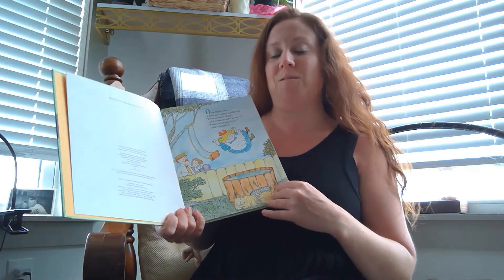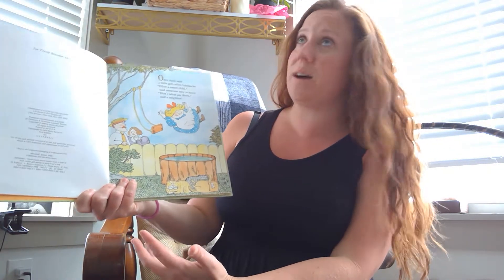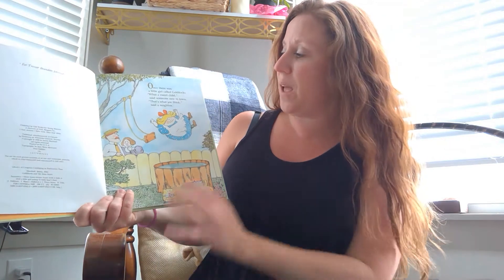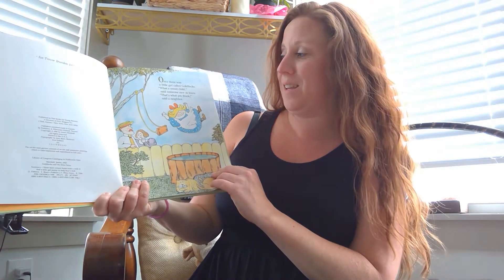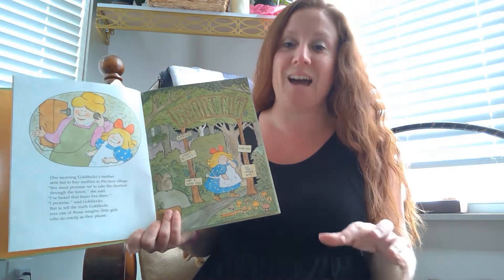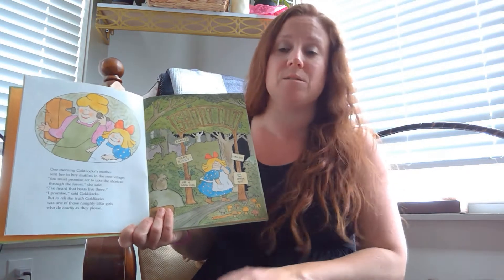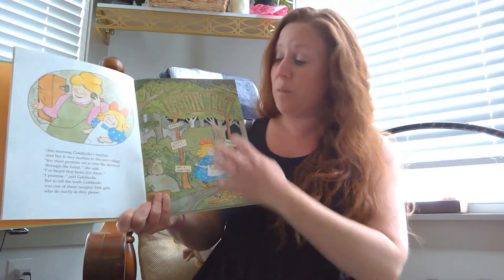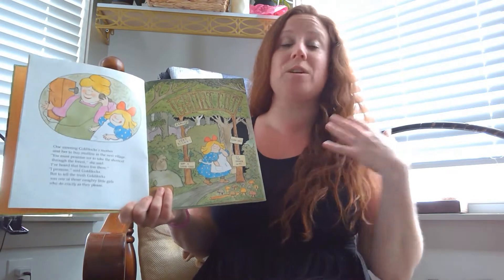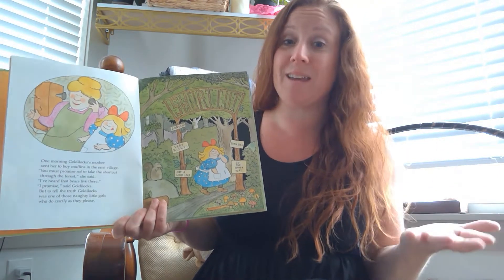You guys probably already know the story, which will be great because then when we read our next story you'll see all the differences. Once there was a girl named Goldilocks. 'What a sweet child,' someone said. 'That's what you think,' said a neighbor who knew Goldilocks. Goldilocks had a tendency not to listen — she didn't like to listen to adults. That tended to get her in trouble, even when there were signs that said don't do something. She just did whatever she wanted, and sometimes that can get you in trouble.